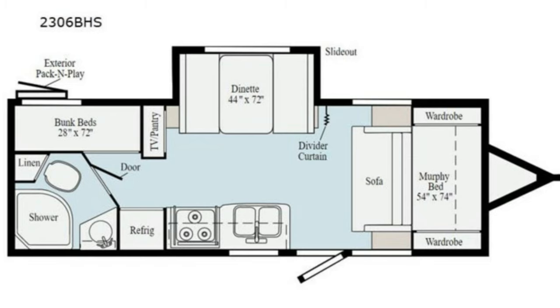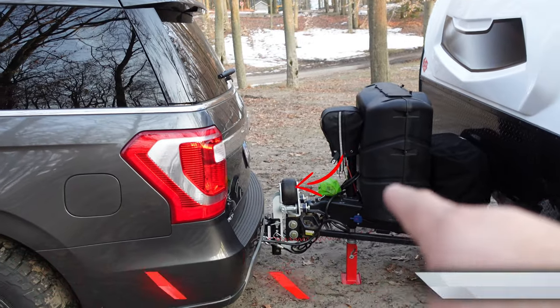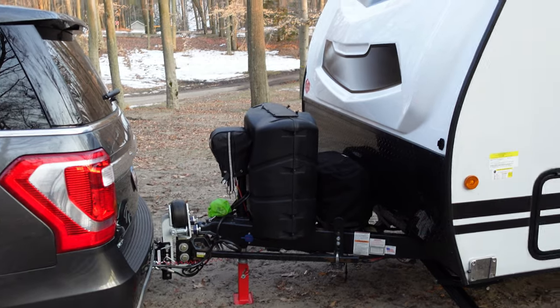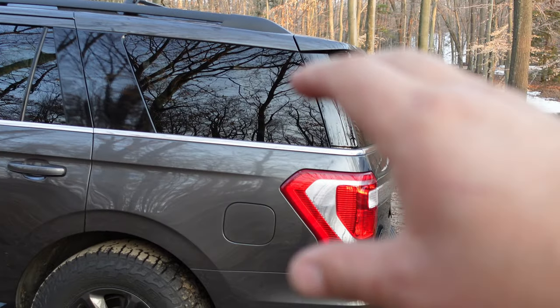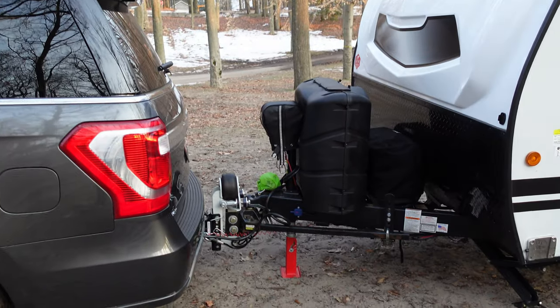Let's jump into going over a little bit about my camper. Here is a Winnebago Micro Mini 2306 BHS — it's a bunkhouse model with a Murphy bed up front. I'll do an interior tour another time; let's go through the exterior. Starting in the front, I use something called a shocker hitch. This is an airbag hitch — it stops the bounce from the RV going all the way into the SUV. I do believe that helps quite a bit.